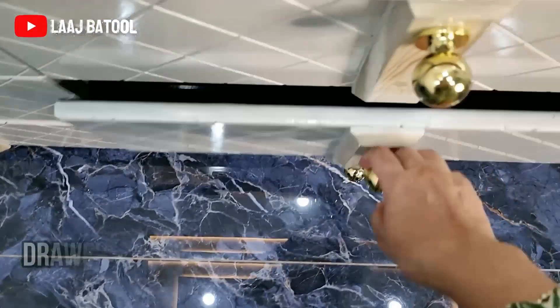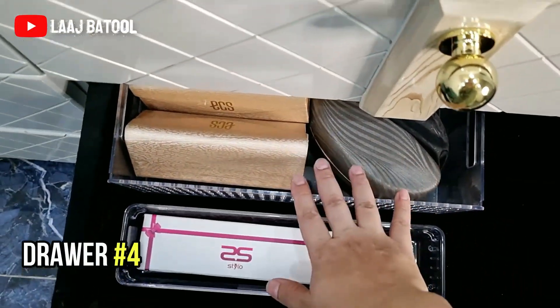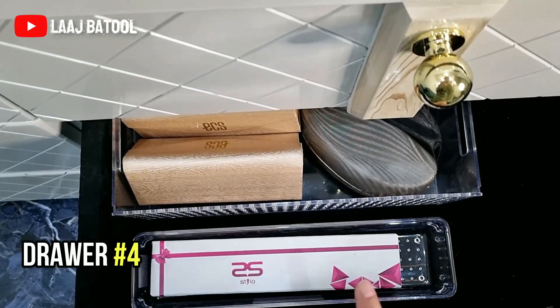In this drawer I have all my sunglasses and wristwatches.